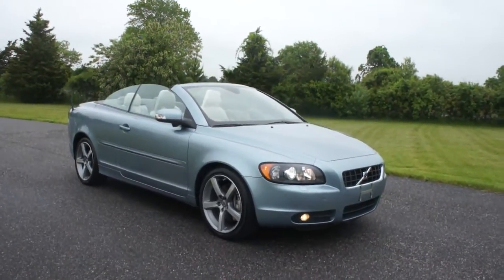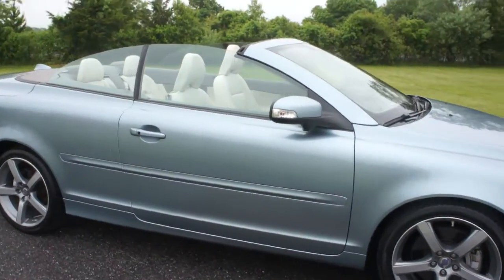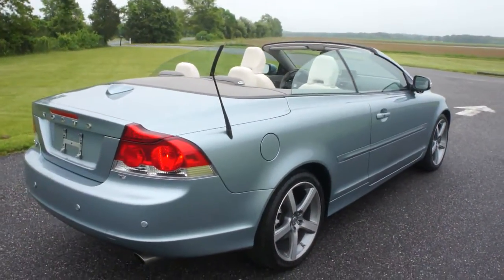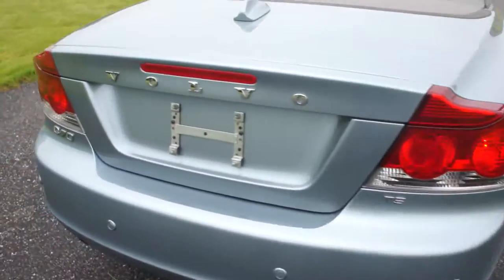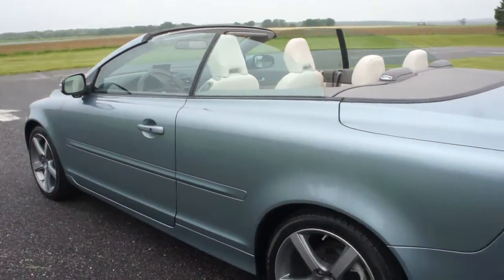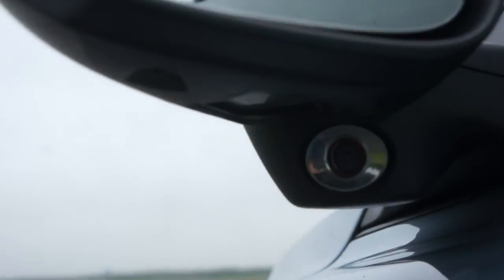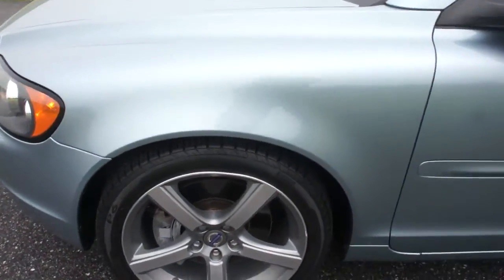Hey guys, thanks for joining us today. Today we have a 2010 Volvo C70 — it's a hard top convertible. Beautiful color, it's like a sky blue, and you get a creamy leather interior. Really cool. It's got a BLISS system and rear park sensors — this is an obstacle awareness system with sonar or cameras in the rearview mirrors that lets you know if anybody's in your blind spot. Pretty cool.